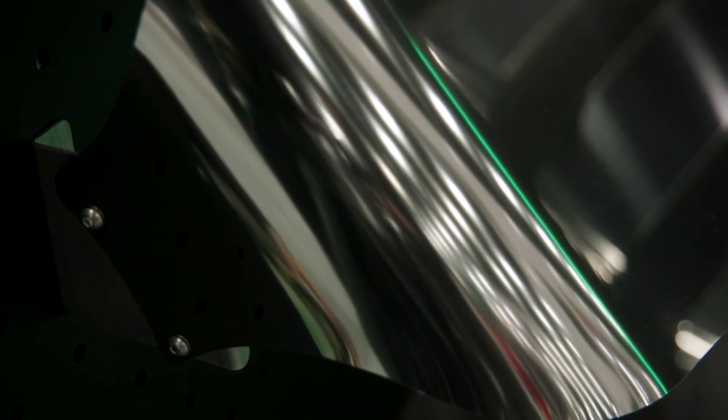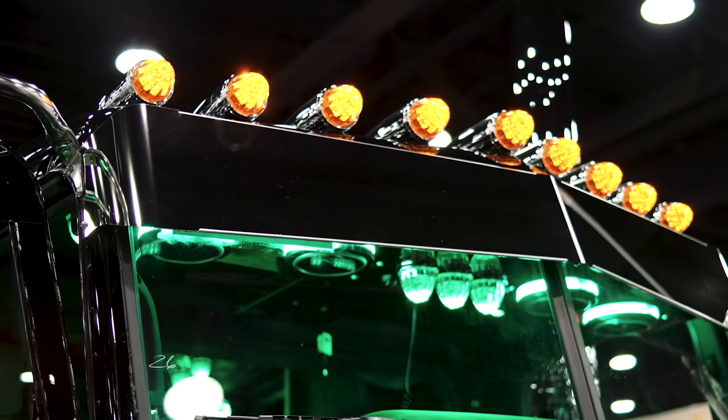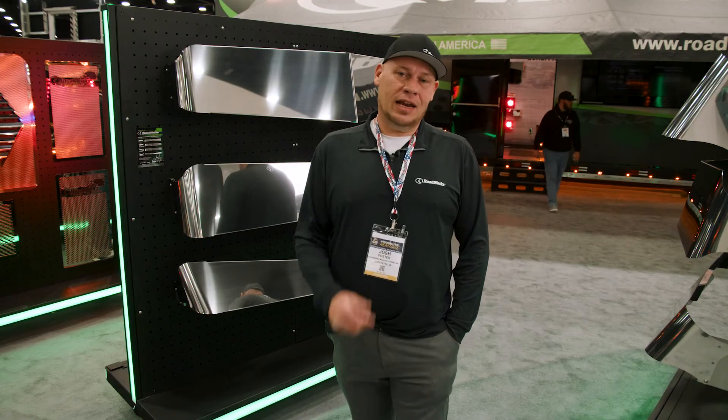Intimidator visors are available for any Peterbilt model from 1987 to current, as well as Kenworth models: AeroCab, Flat Top, Curved Glass, and Flat Glass.